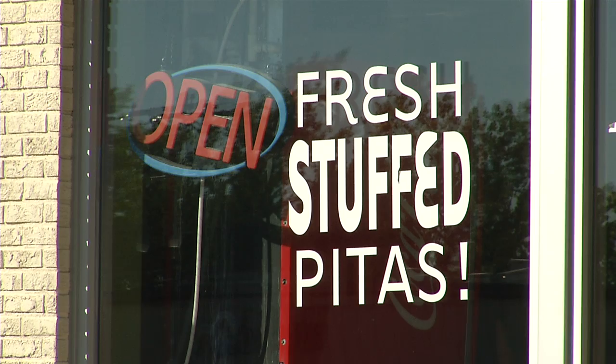It's the pita crave. Everybody loves pitas. Pita Pit is open. We've got a new crew, fix some things in the store so everybody's able to enjoy their pitas the way they want to enjoy their pitas.